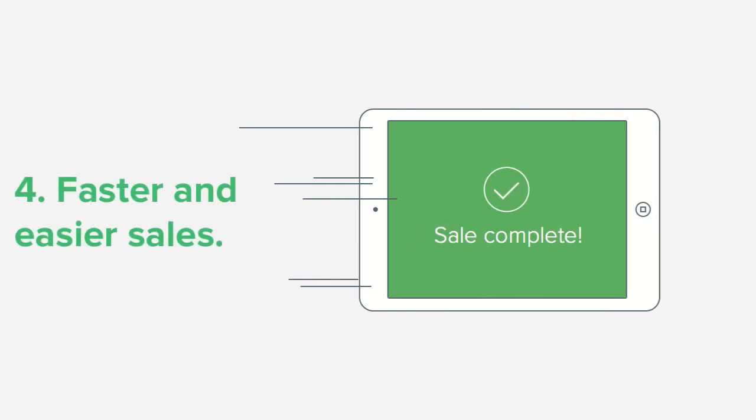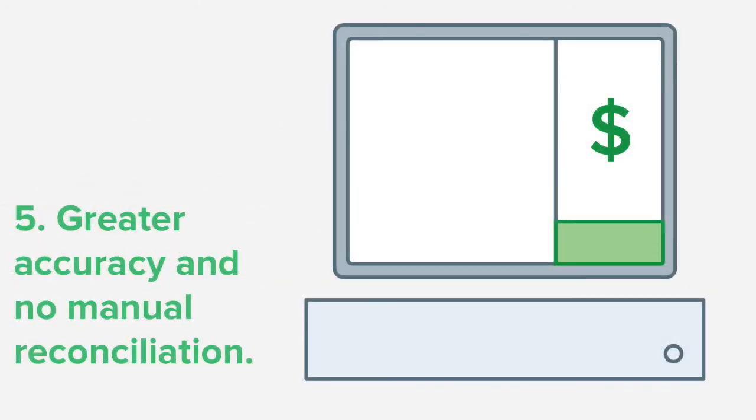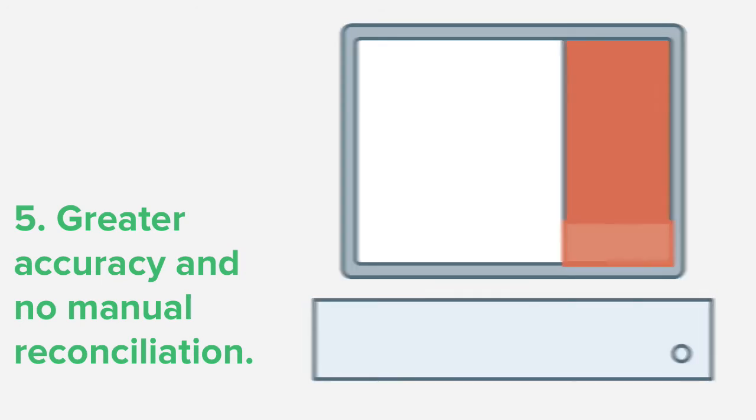Selling is faster and easier. Accuracy is improved as there's no need to enter payment amounts or manually reconcile at the end of the day.